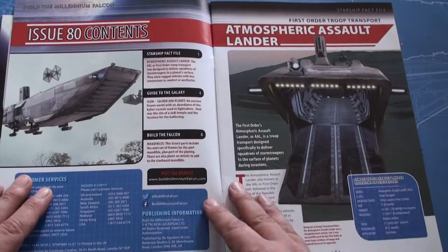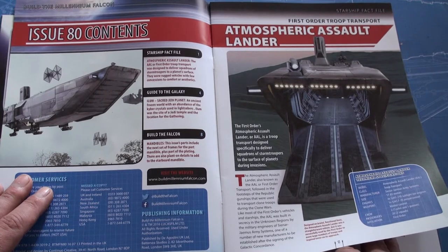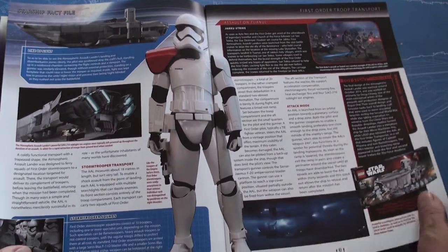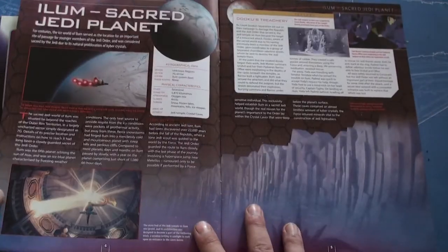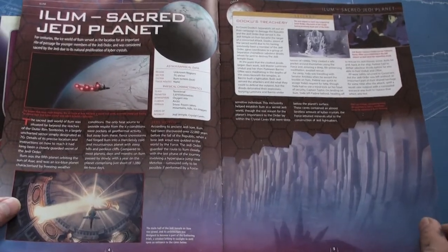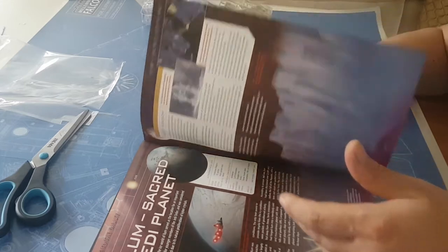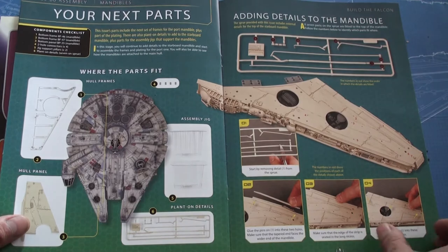Issue 80 opens up with the Atmospheric Assault Lander, the ship we saw in the opening sequence of Force Awakens — the Troop Transport. More information about that ship from Force Awakens. Elum Secret Jedi Planet. Oh, they got their own planet now. And more shots from that.